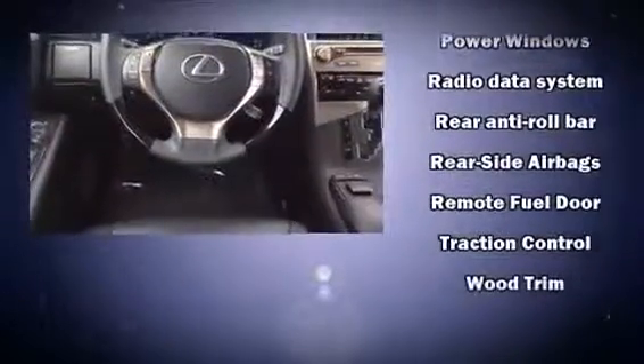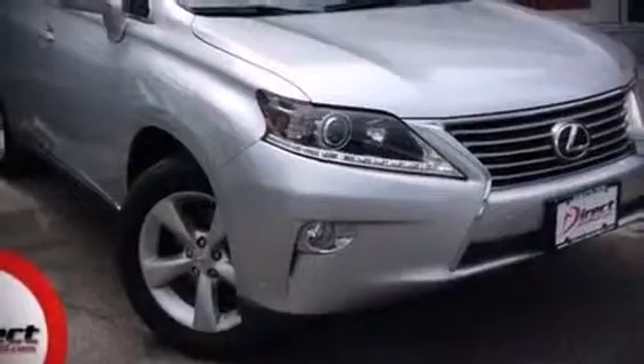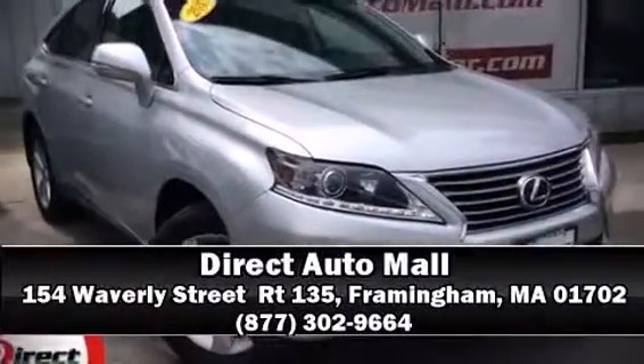Sophisticated all-wheel drive technology maintains a firm grip on the road. It also arrives with a Carfax history report indicating just one previous owner. Stop by our dealership or give us a call for more information.